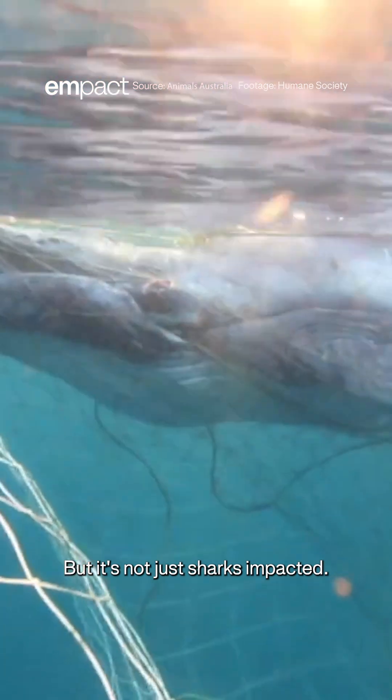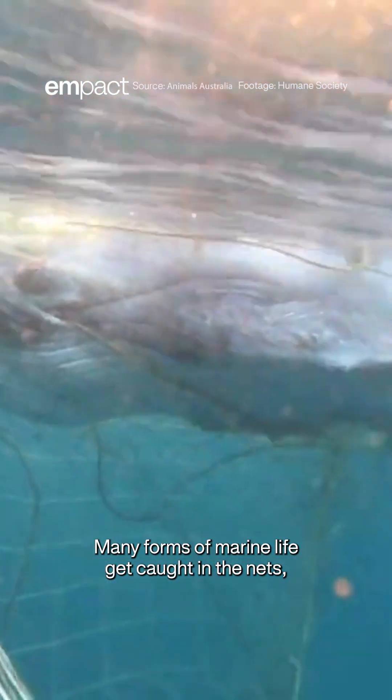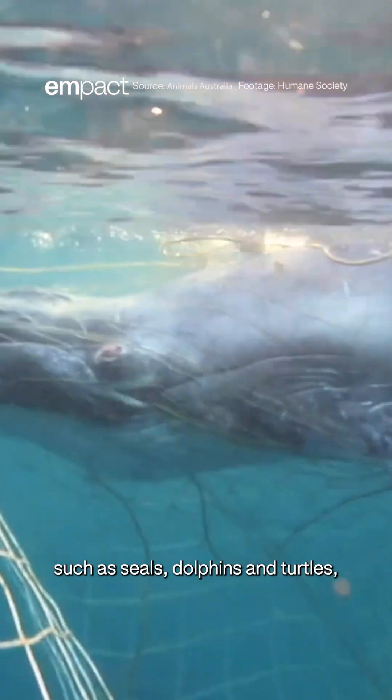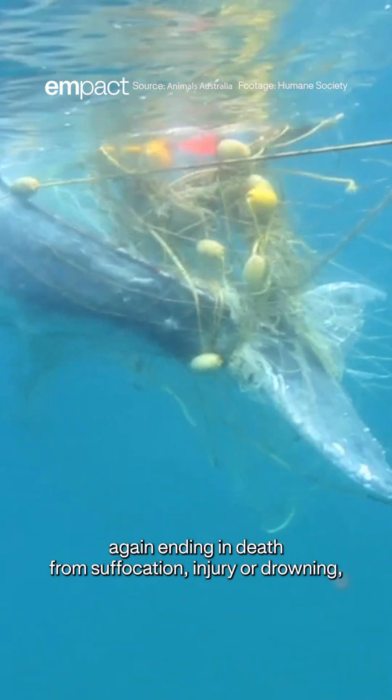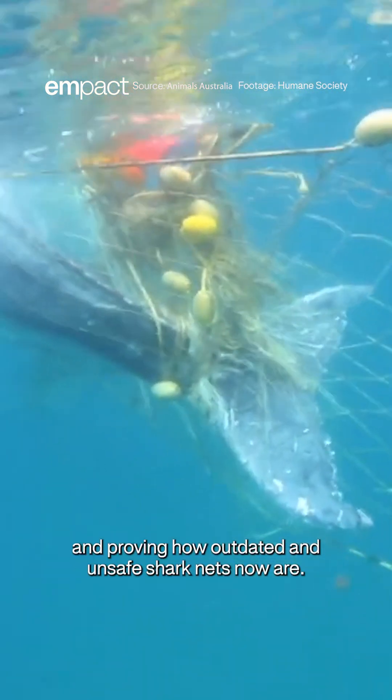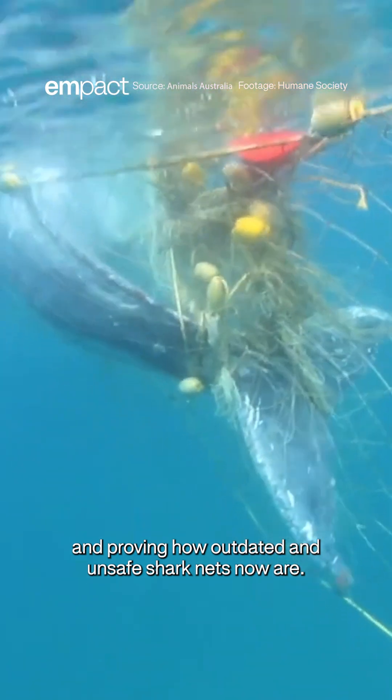But it's not just sharks impacted. Many forms of marine life get caught in the nets, such as seals, dolphins, and turtles — again ending in death from suffocation, injury, or drowning — proving how outdated and unsafe shark nets now are.